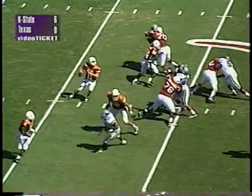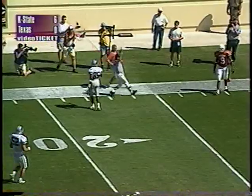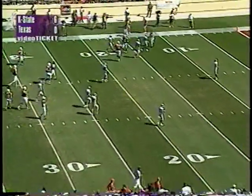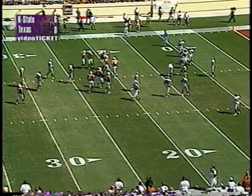Cavill makes a catch inside the 20, knocked out of bounds by Dyshot Carter at the 14 yard line. They threw it right over the top of Carter — Carter saying Kwame Cavill shoved him off, but no flag. 38-yard pickup on the play for Texas! They have it now at the Cat 14. It was a straight drop-back pass, man-to-man on the outside. Kwame Cavill did a stop-and-go — K-State's Dyshot Carter had good coverage but the ball was thrown perfectly by Major Applewhite.